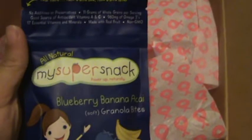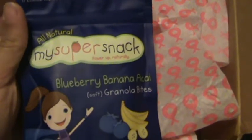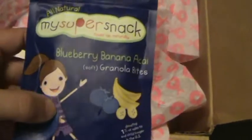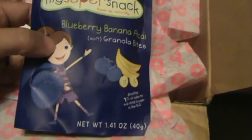The next item is my super snack — blueberry banana granola bites. I don't think my baby is going to eat these, but big brother will. I have a 5-year-old and he always gets the snacks, so he gets really excited.